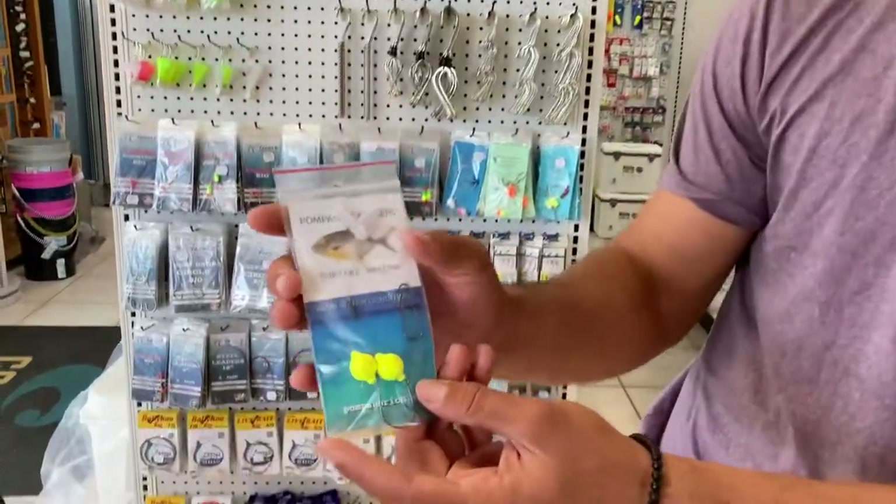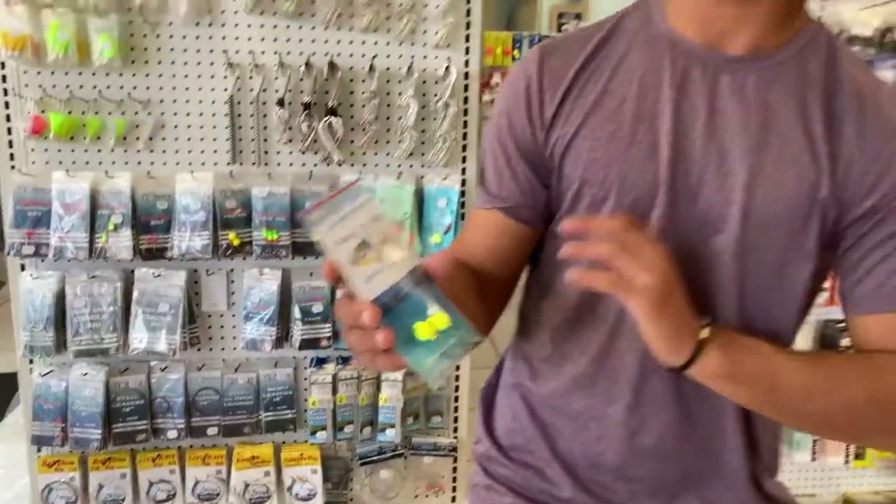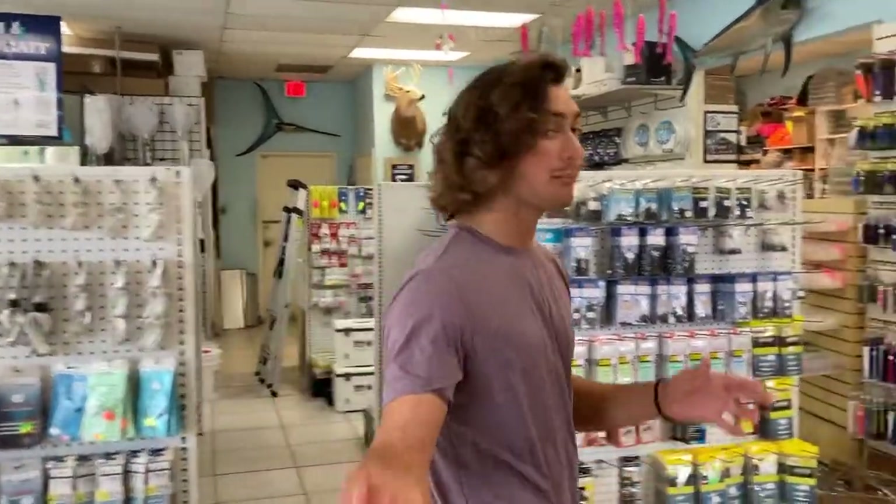If you want to catch a pompano, you got to come over to Fishing Headquarters and get some of these rigs. These rigs have crab-resistant floats — the crabs cannot break these floats apart. This is for fishing sand fleas or clams off the beach, whatever you want to do.